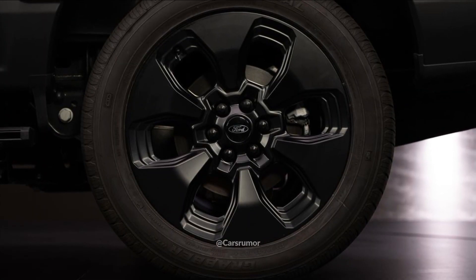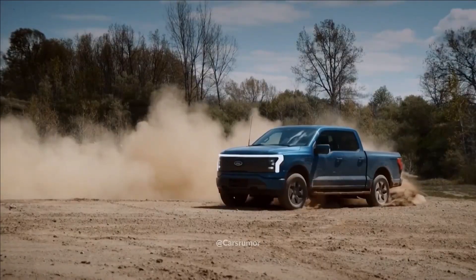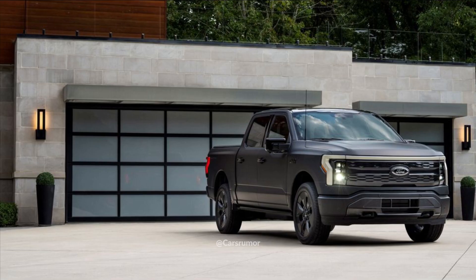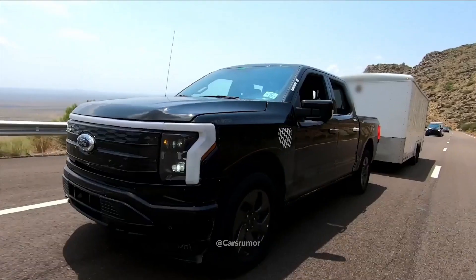You receive a matte black exterior, 22-inch matte black rims with matte black lug nuts, black badging, a soft tonneau cover, a smoked light bar, and a gloss black roof with graphics in the panoramic sunroof for an additional cost.